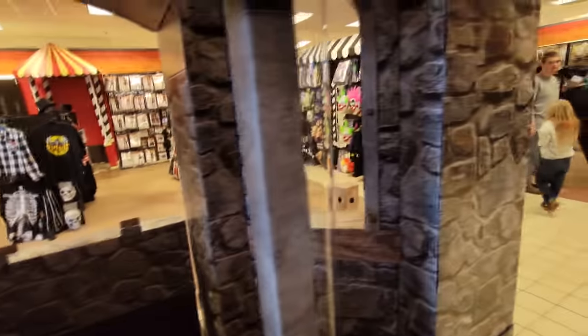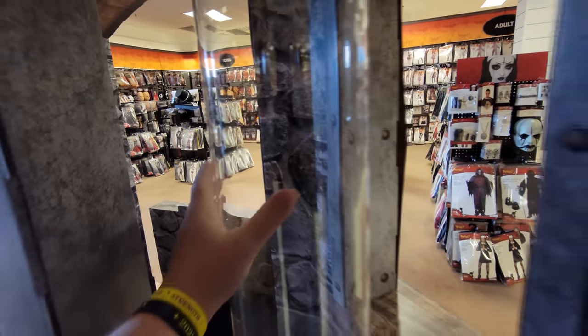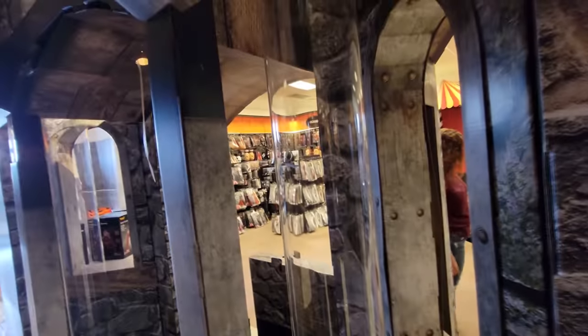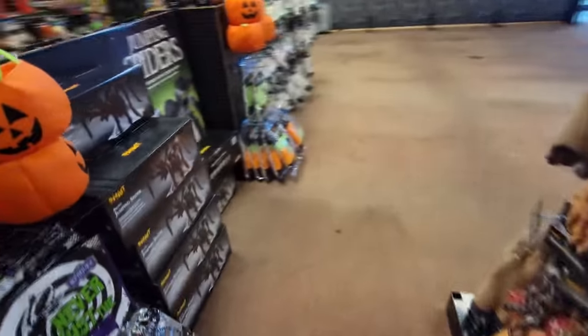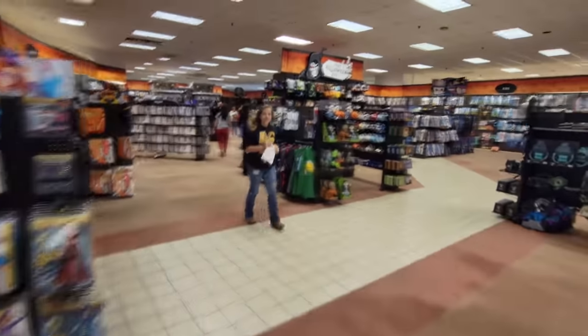Oh my gosh, how crazy is this? These are actually plastic, I think — I thought they were glass, but I believe they're plastic. Let's just take a little walk around the store here, guys. I did notice a stack of jumping spiders over here, but let's keep on moving and see what else we have.